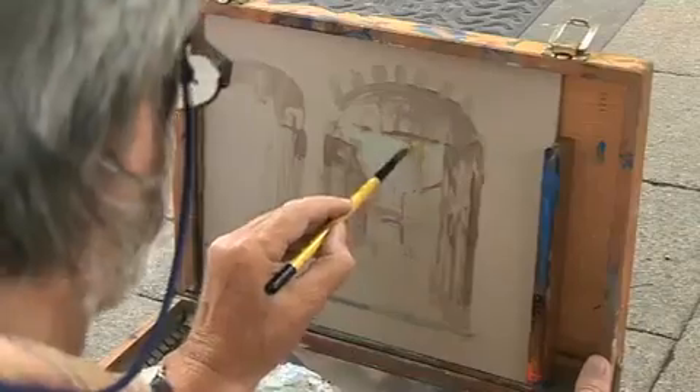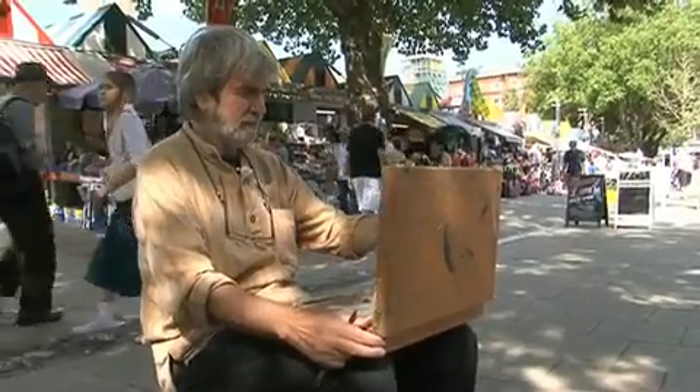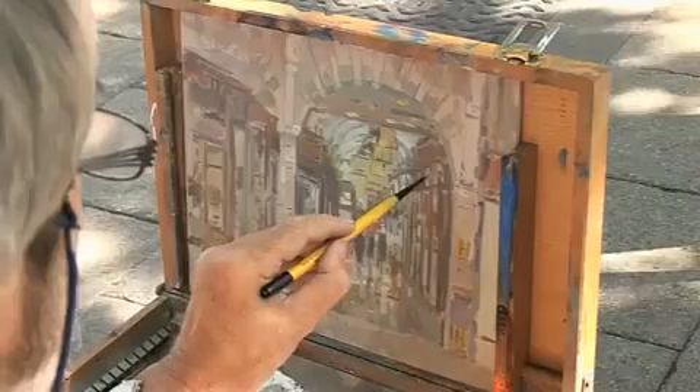The reason I'm doing this is to try and encourage those of you out there that have wanted to do work in towns to have a go. So we'll be going down into the city of Norwich using the Pochade box to start with, progressing onto the box easel.